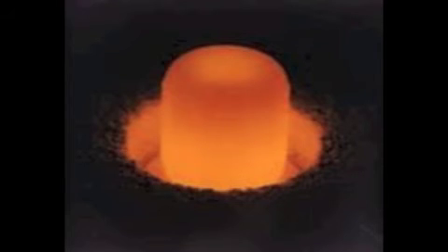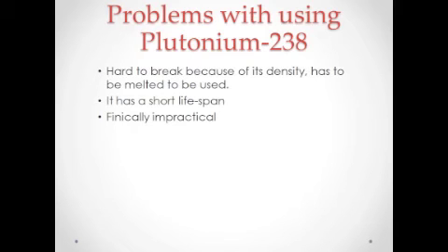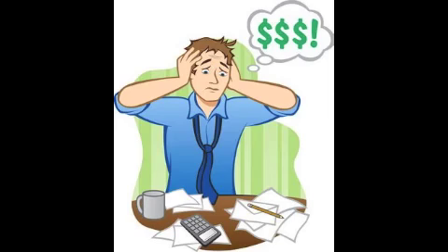The plutonium itself is extremely dense with heat, so you can't simply break it to use it. You would have to melt it and keep it under great protection because of its heat and radiation. It doesn't have a very long lifespan for use in many spacecrafts due to the short renewal process required, and it costs over a billion dollars to manufacture, making it extremely financially impractical.